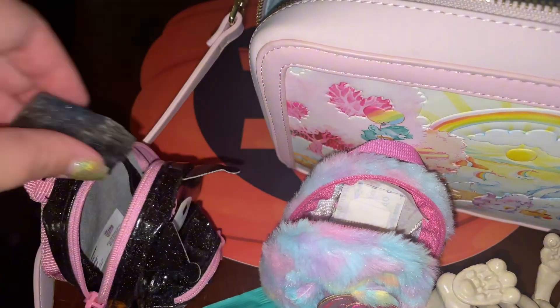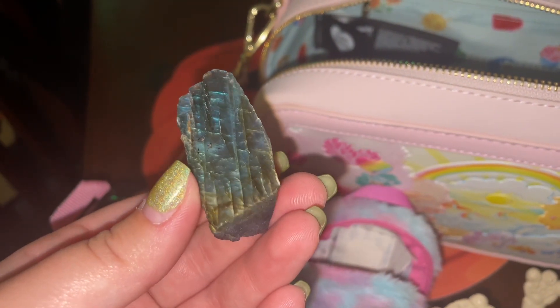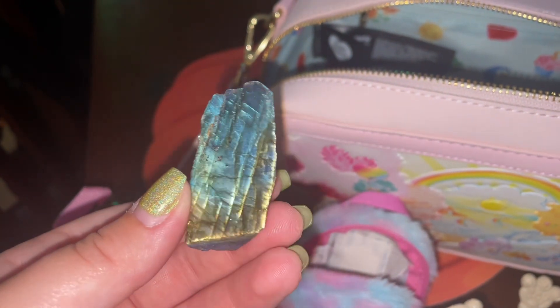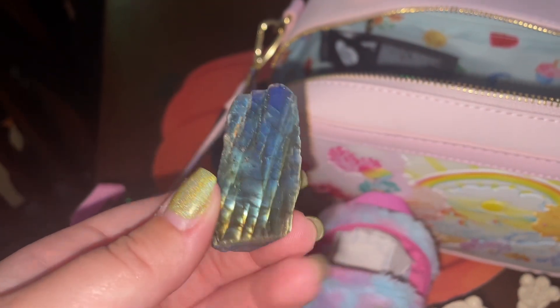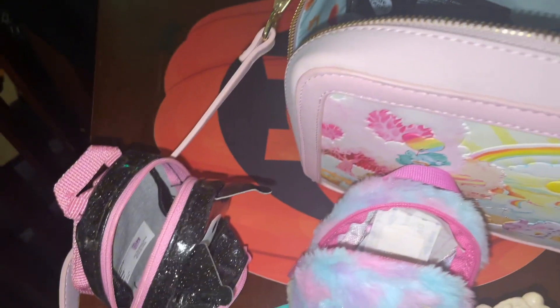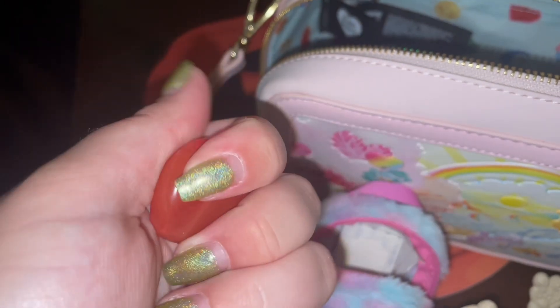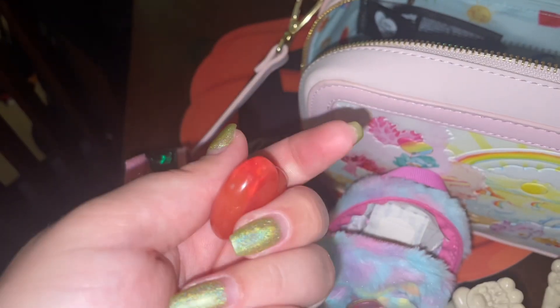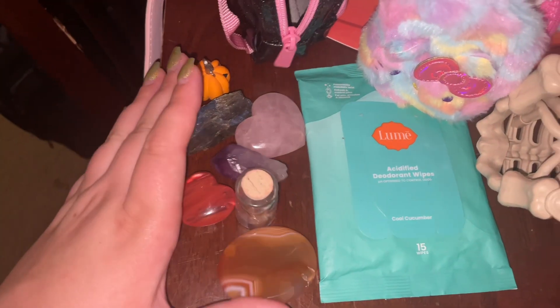Then I have my favorite crystal of all time — labradorite. It just gives earth energy, it gives Taurus energy, it gives sparkle, it gives glitz, it gives glam. It gives blue, green, earth goddess, beautiful rainbow happiness. That's so pretty. Then I have cherry quartz, also in a heart shape. This is so pretty as well. I think this is cherry quartz — it's giving me carnelian vibes, but I'm pretty sure it is cherry quartz. And that's all I carried in her today. I love them.